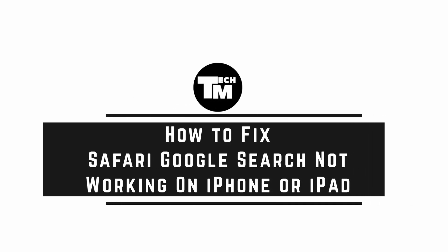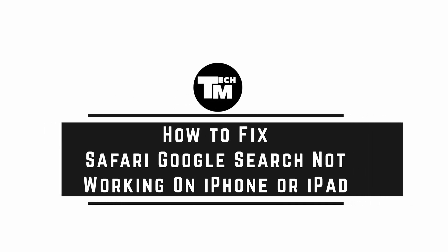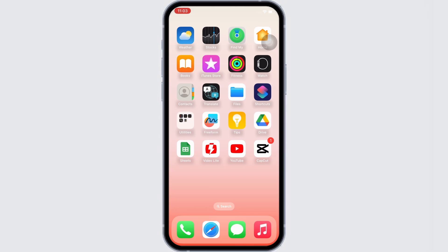How to fix Safari Google search not showing on iPhone or iPad. Hello everyone, I am Bishaka and welcome to our channel. Let's get right into the tutorial. In order to fix Safari Google search not working, launch the Settings application on your device.